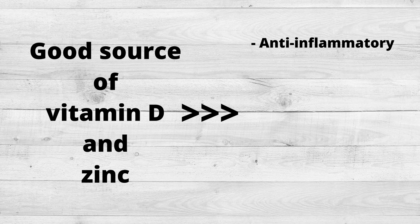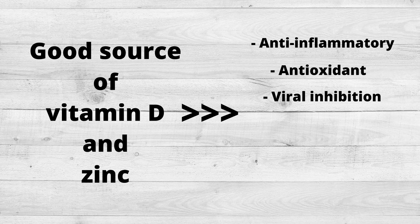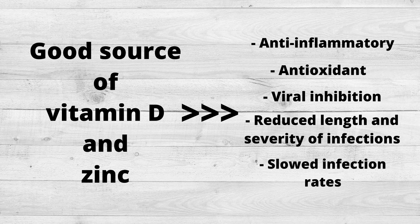This smoothie is also a good source of vitamin D and zinc, both of which are known to reduce inflammation, promote antioxidant activity, and slow viral growth. They can also decrease the intensity, rate, and length of infection.